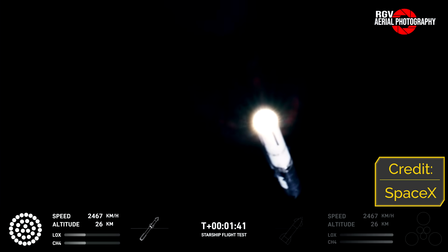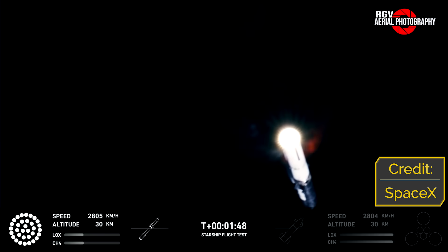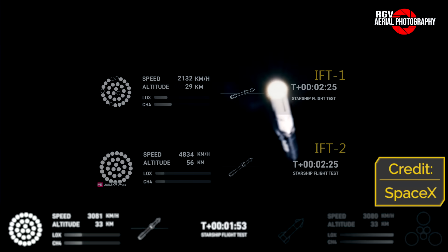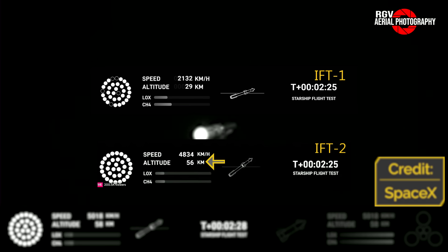From this point up until 2 minutes and 43 seconds, the flight continued nominally — or as nominal as possible with a leak in the ship. Comparing IFT-1 versus IFT-2: at 2 minutes and 25 seconds on IFT-1, five engines had gone out on Booster 7 and the stack was travelling at over 2,000 km/h at 29 km altitude. Booster 9, however, was travelling nearly 4,800 km/h at 55 km altitude, a result of having 33 healthy Raptor engines.